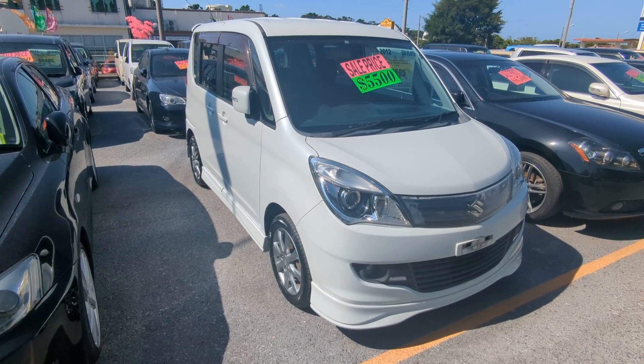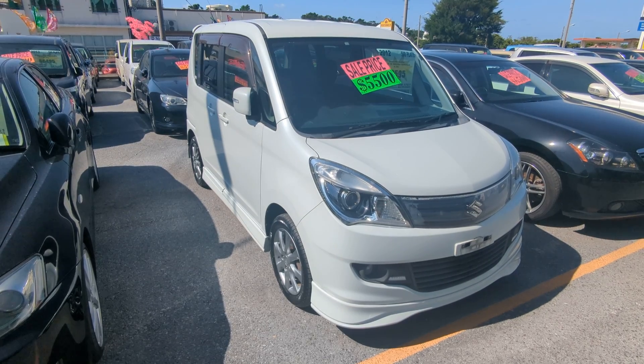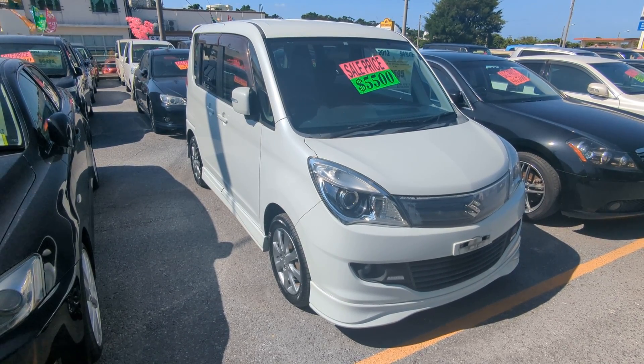Today I'm going to show you this 2012 Suzuki Solio. This is the black and white edition. It's got 95,000 kilometers on it, which is about 59,000 miles.